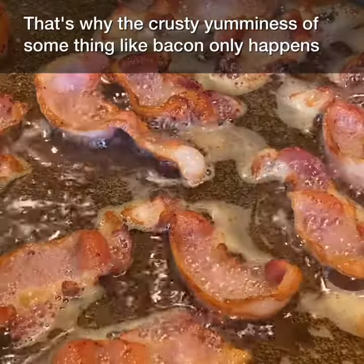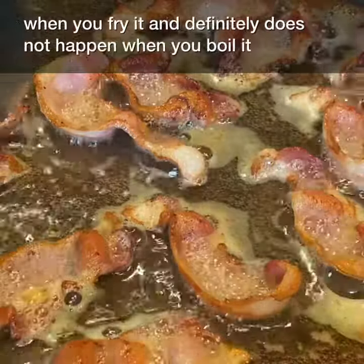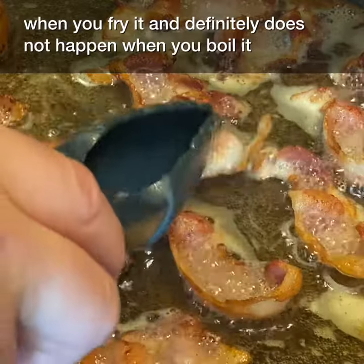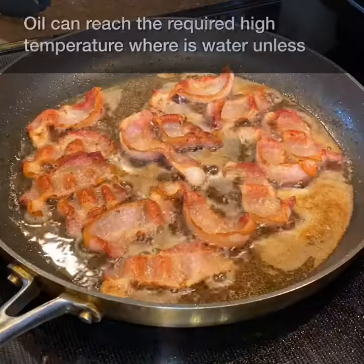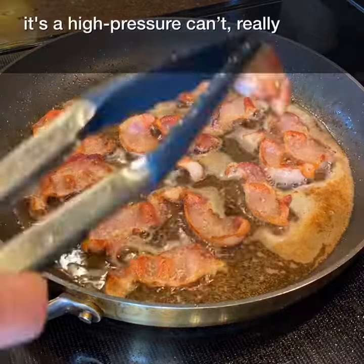That's why the crusty yumminess of something like bacon only happens when you fry it, and definitely does not happen when you boil it. Oil can reach the required high temperature, whereas water, unless it's at high pressure, can't really.